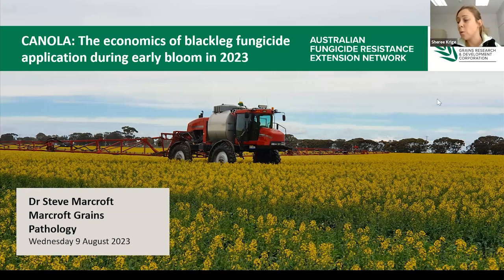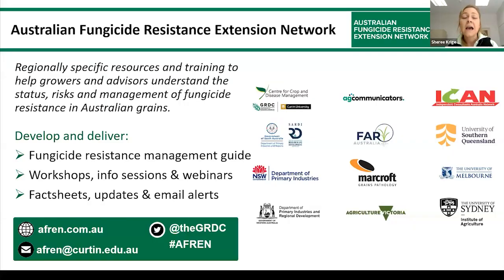Welcome to the 2023 update webinar, brought to you by the Australian Fungicide Resistance Network, also known as AFRIN. I'm Dr. Anna-Sharie Kricker, AFRIN coordinator, and in this session we have Dr. Steve Marcroft, who will be presenting information around the economics of blackleg fungicide application as it relates to early bloom.